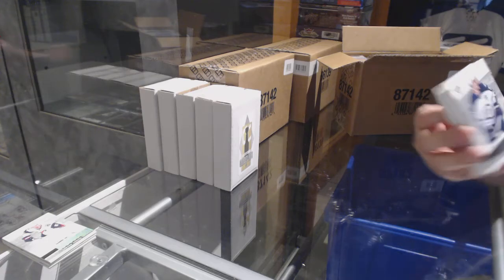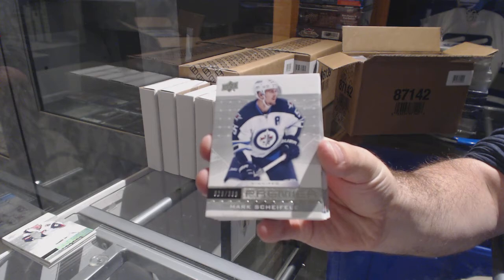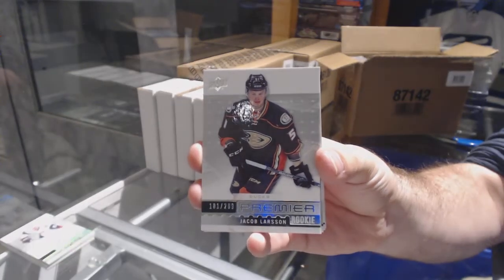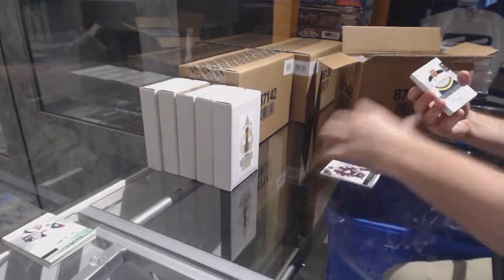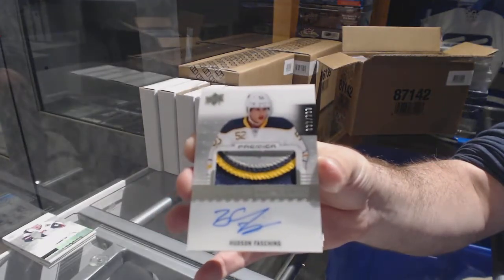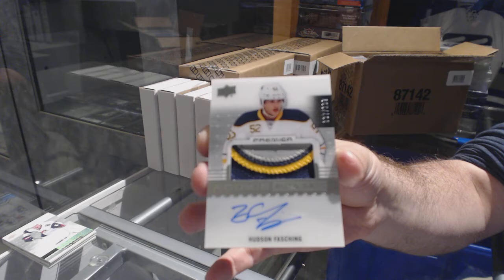For the Jets, $3.99: Mark Safely. For the Ducks, $2.99: Larson rookie. For the Buffalo Sabres, $2.99: Hudson Fashton — rookie patch auto, Hudson Fashton.